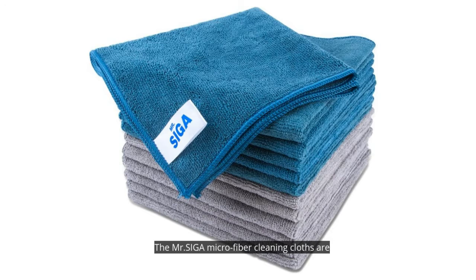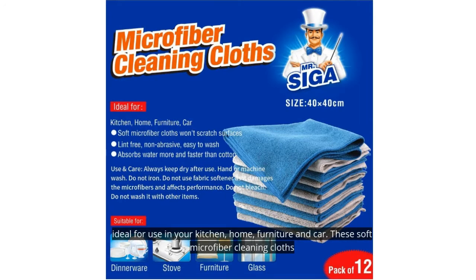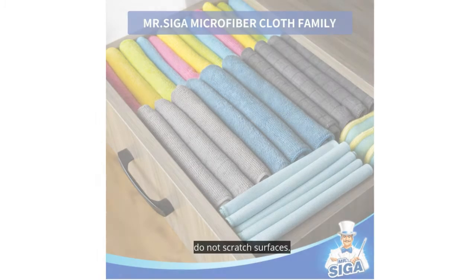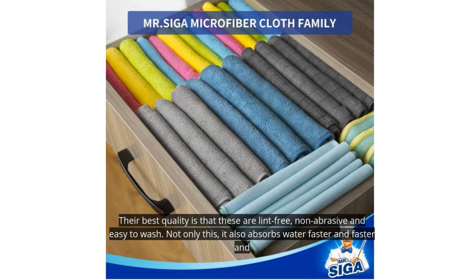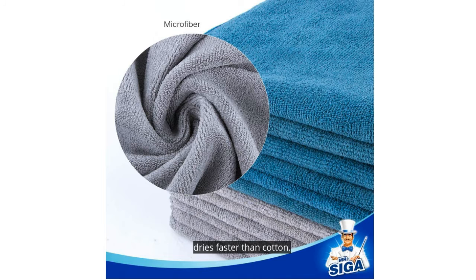3. Mr. Siga Microfiber Cleaning Cloth. The Mr. Siga Microfiber Cleaning Cloths are ideal for use in your kitchen, home, furniture, and car. These soft microfiber cleaning cloths do not scratch surfaces. Their best quality is that they are lint-free, non-abrasive, and easy to wash. Not only this, they also absorb water faster and dry faster than cotton.